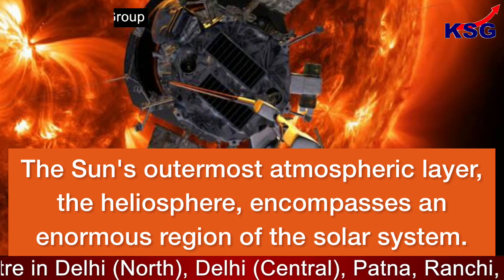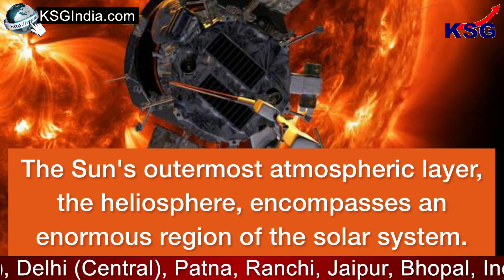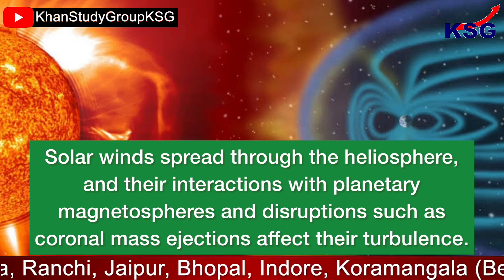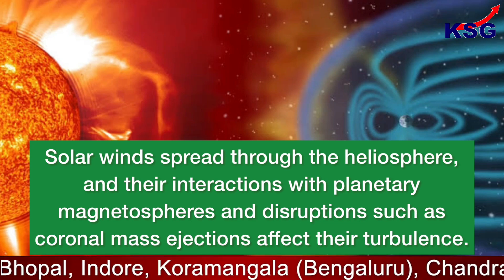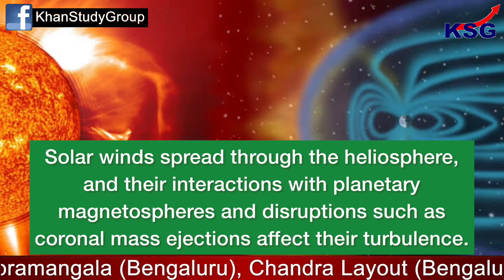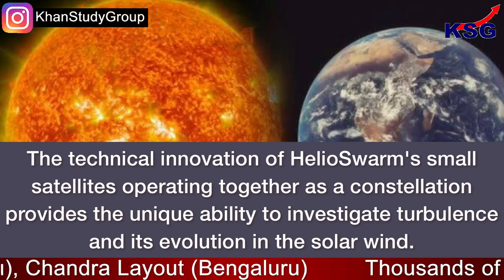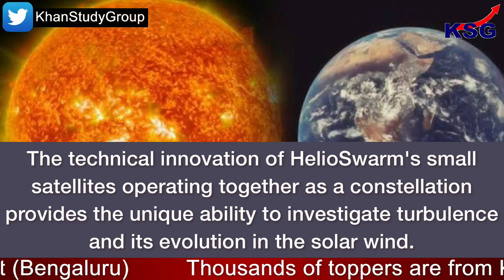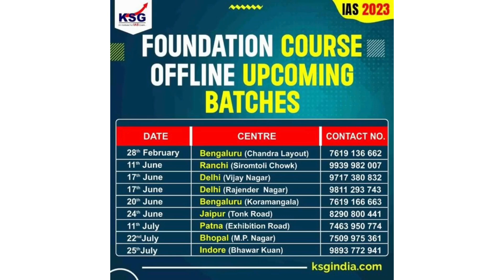The Sun's outermost atmospheric layer, the heliosphere, encompasses an enormous region of the solar system. Solar winds spread through the heliosphere, and their interactions with planetary magnetospheres and disruptions such as coronal mass ejections affect their turbulence. The technical innovation of Helioswarm's small satellites operating together as a constellation provides the unique ability to investigate turbulence and its evolution in the solar wind.